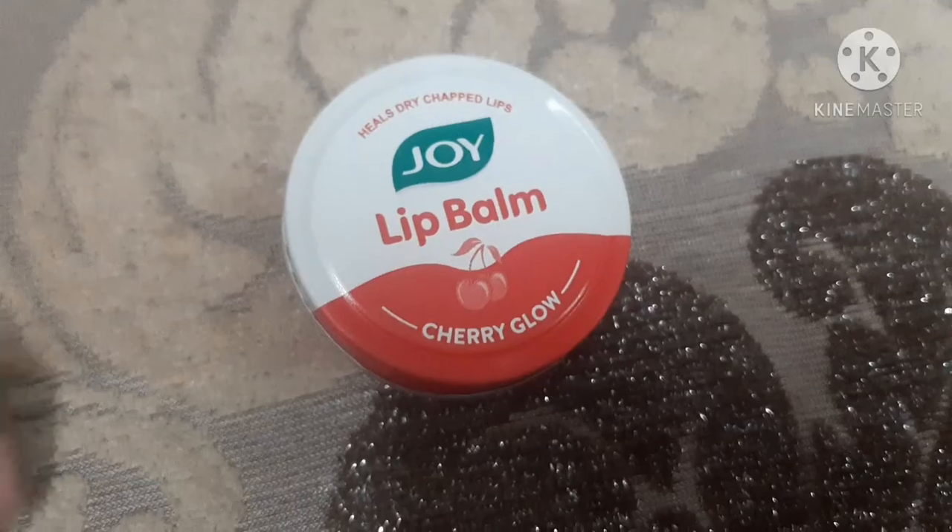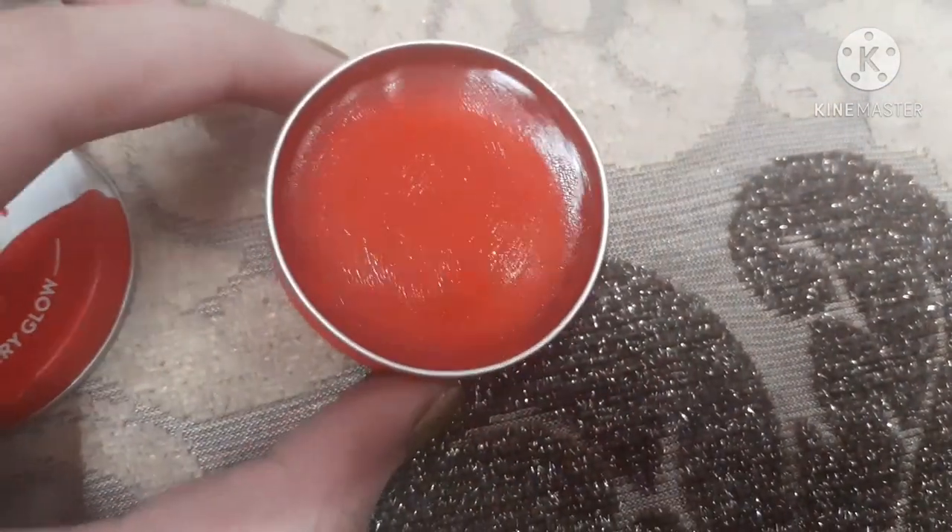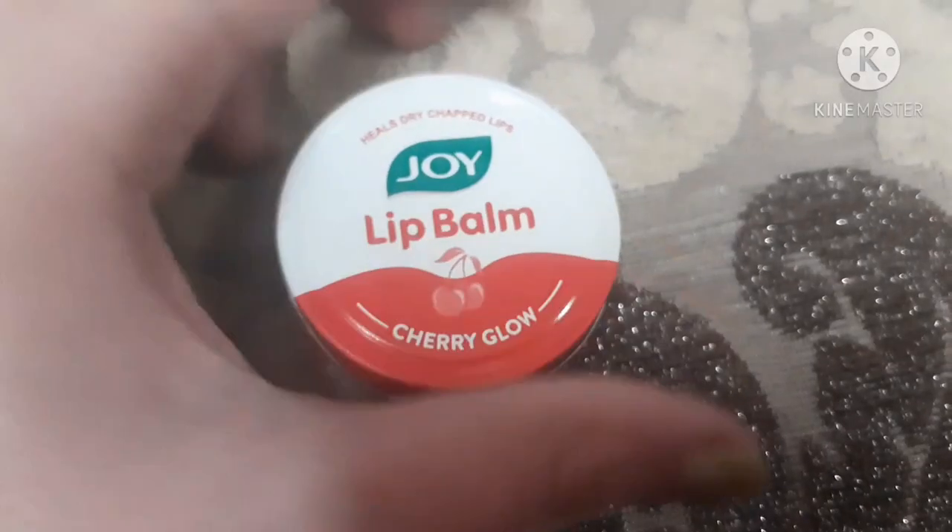The next lip balm is a Joy Cherry Glow lip balm, which is for 50 rupees — the price mentioned at the back is 63 rupees but the shopkeeper gave it to me for 50. This lip balm is surely very nice. It gives a very nice tint to your lips. You can even look at its color — the color is so beautiful.